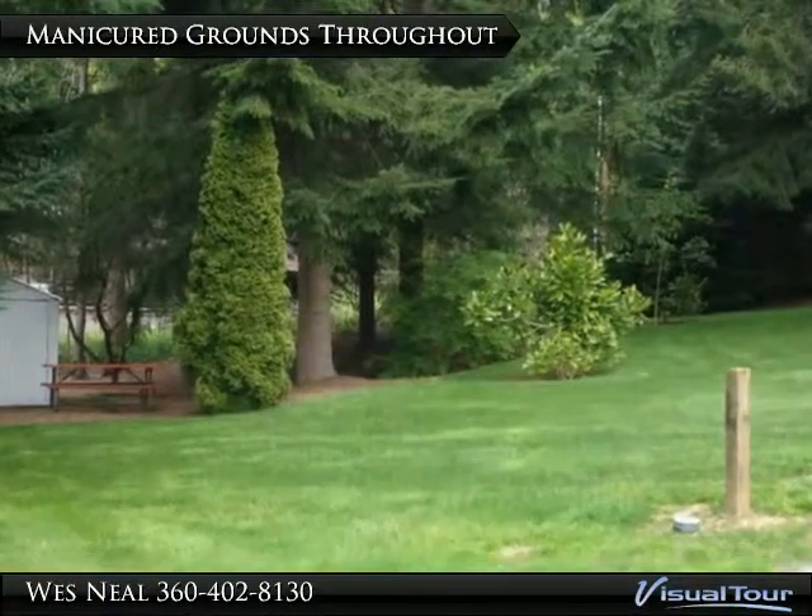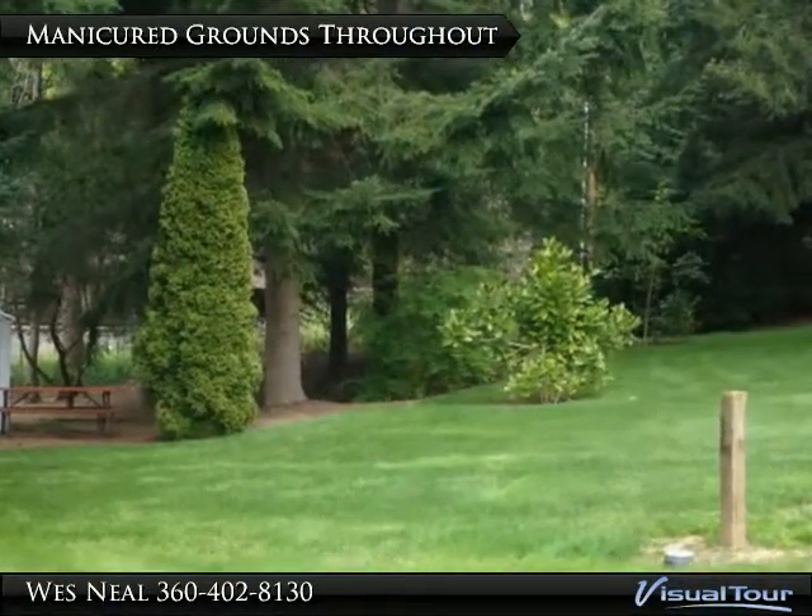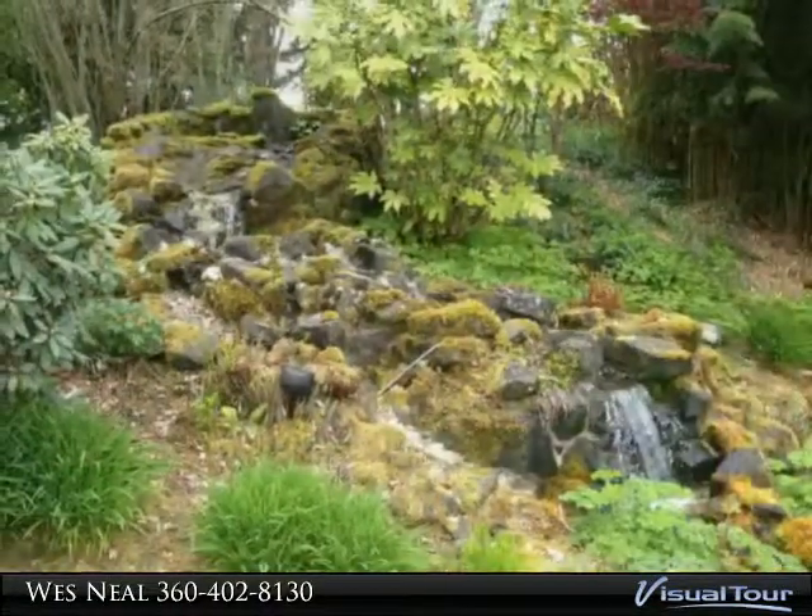Attention to detail and pride of ownership are evident throughout the resort.